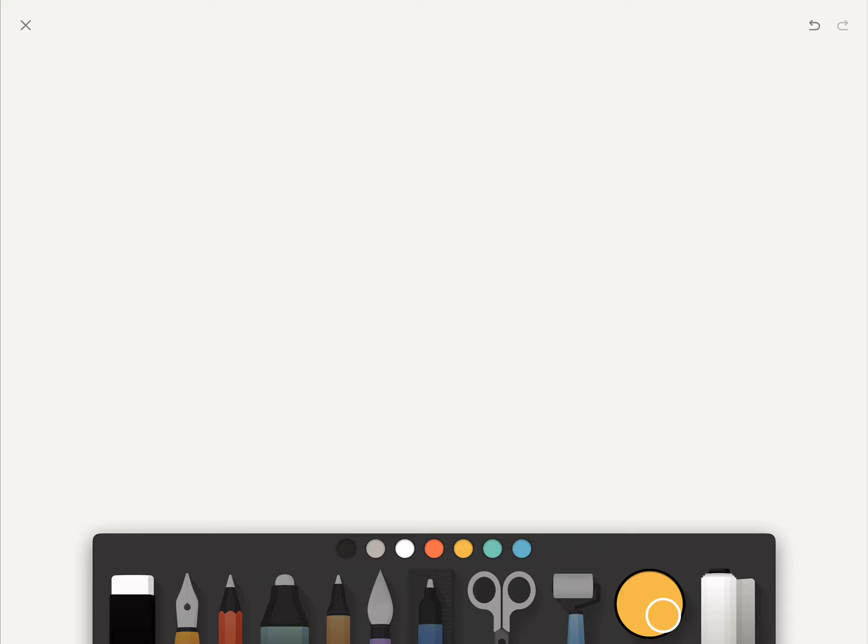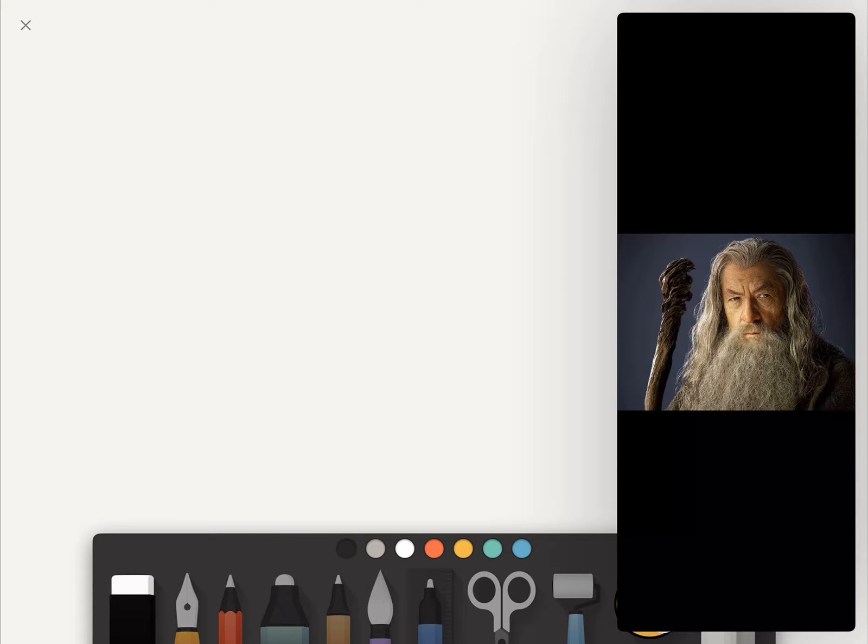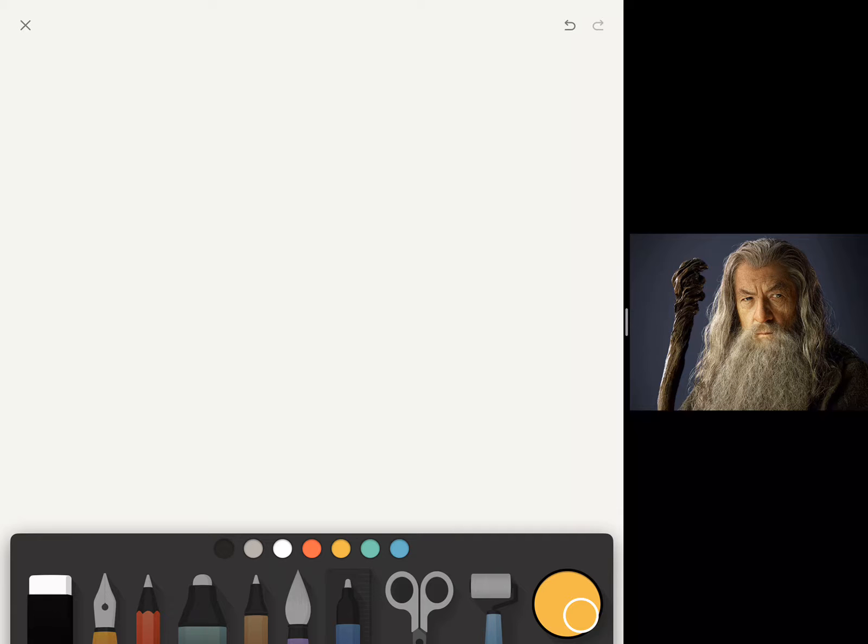Hello everyone, and welcome to the first official art session. We're going to go ahead and get right down to it — I think that's the best way to really do this type of thing and the best way that you're going to learn. Today's subject matter is Gandalf from the Lord of the Rings trilogy. A lot of people don't know he's also in the Hobbit films. So we're going to go ahead and get started.